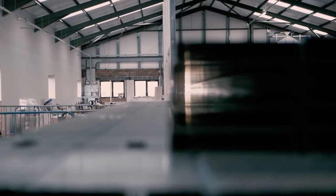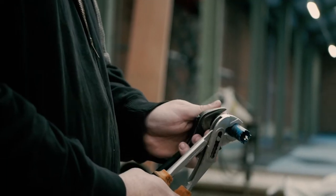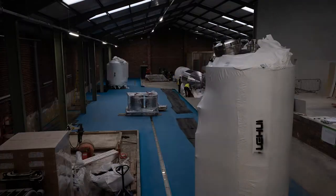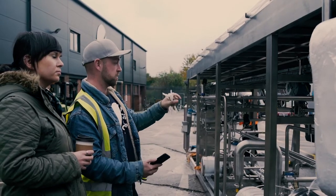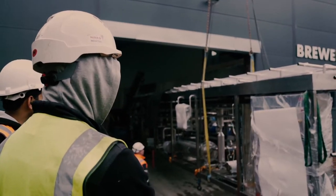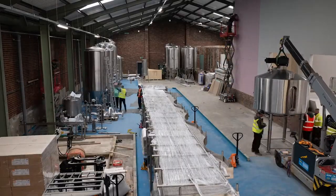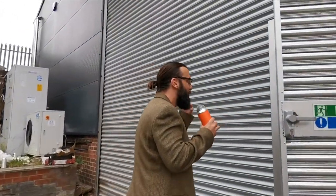Not many people get this opportunity, but we are lucky to be here with CyberFest. We're going to go see all the action. Fantastic brewery. We're so excited that they've let us do this and we can't wait to get in.